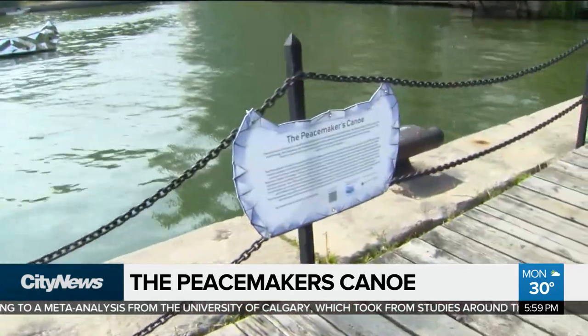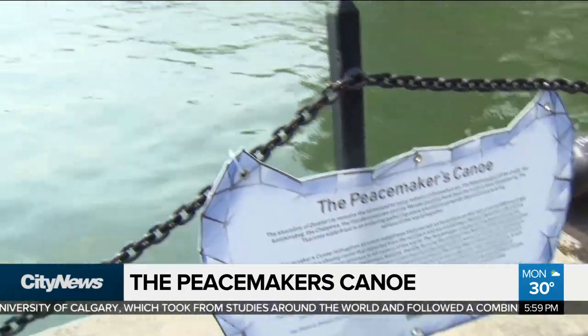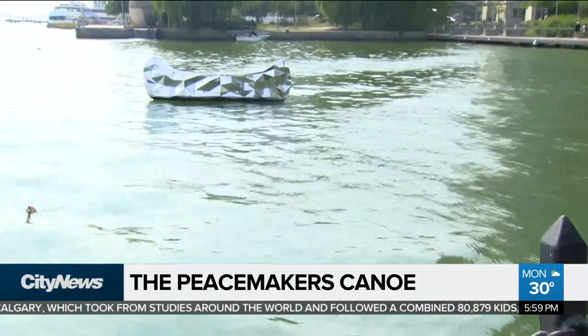To read the full story about the Peacemaker's Canoe and to find out what other art has been installed along the waterfront, you can go to our website citynews.ca/extras. In Toronto, Audra Browne, City News.